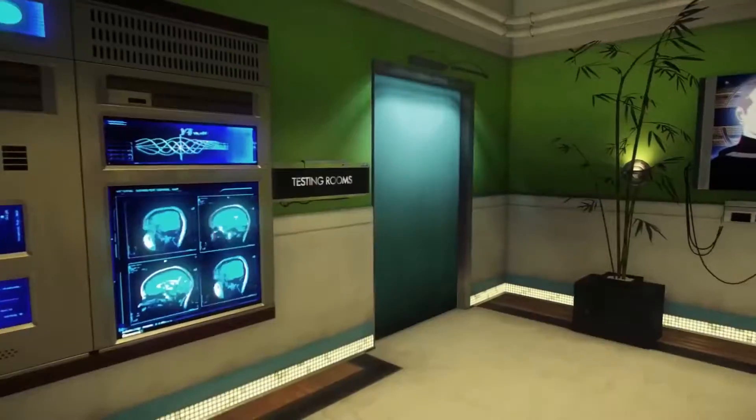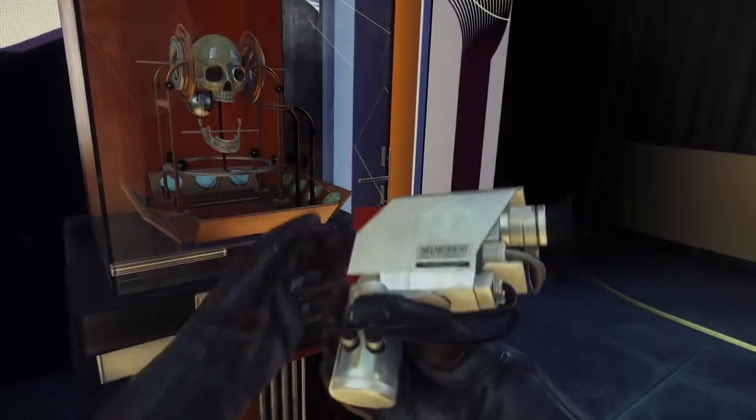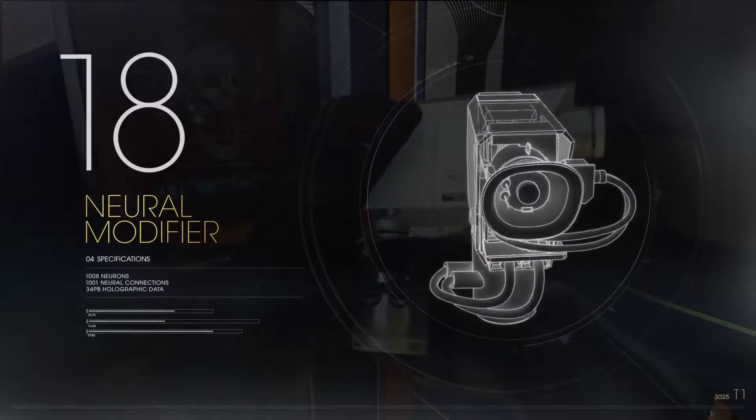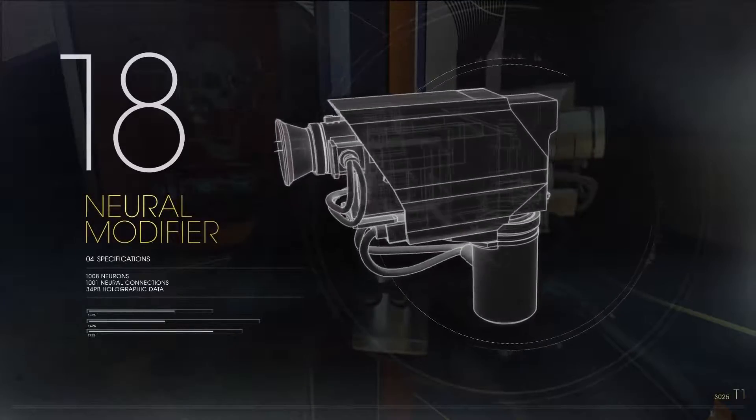Starting with the improved Neuromodifier. The Neuromodifier is a device that modifies a subject's brain in order to impart a variety of new skills, knowledge, and abilities.